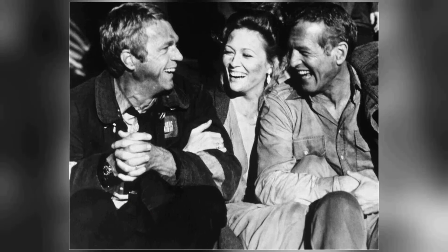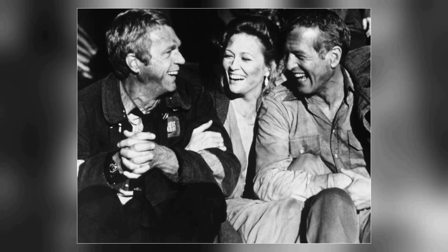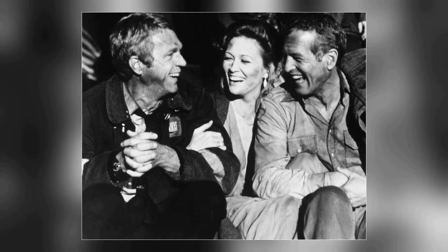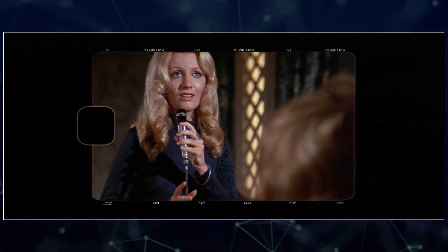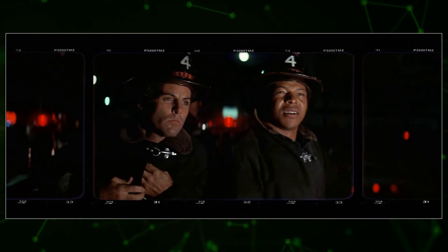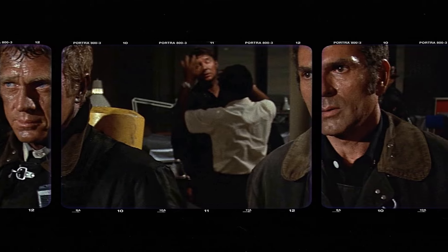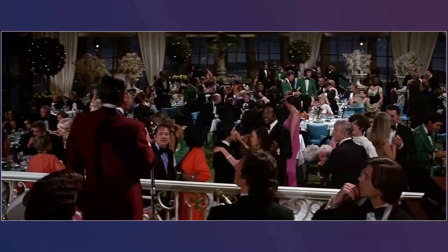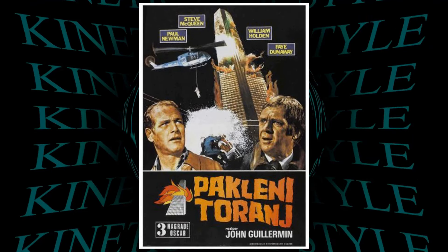The Towering Inferno achieved significant commercial success upon its release, garnering a total gross of $174 million. The release strategy played a key role in its financial triumph: initially premiering in a limited number of theaters, the film's availability broadened progressively, reaching audiences across various cities over a span of several months. This approach allowed the film to maintain a presence at the box office, drawing viewers over an extended period.